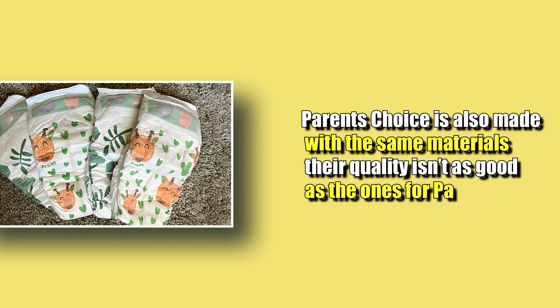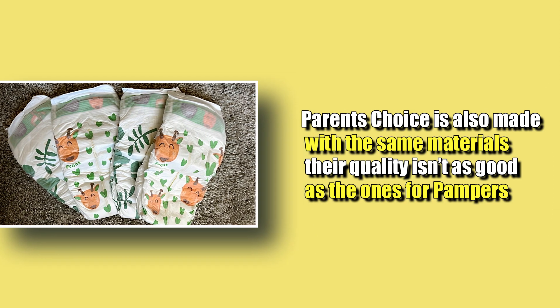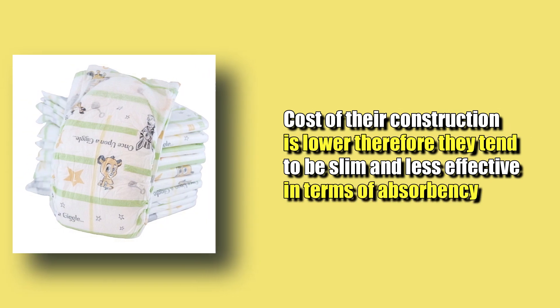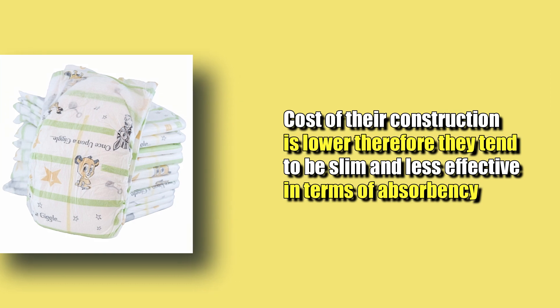On the other hand, while Parents' Choice is also made with the same materials, their quality isn't as good as Pampers. Also, the cost of their construction is lower. Therefore, they tend to be slim and less effective in terms of absorbency.